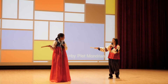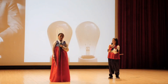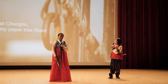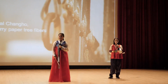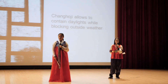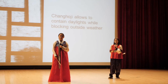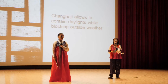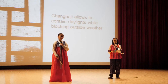Did you say you see Mondrian? Yes, Mondrian. Well, I see Edison here. The paper used to seal the doors is called Changhoji. Changhoji is made with paper mulberry tree fibers. It was a very smart way to contain daylight while blocking outside weather when people didn't have a light bulb. Also, just like kiwa, it also breathes and is a perfect material to control humidity. Both light and humidity were essential factors for quality of life back in the day.